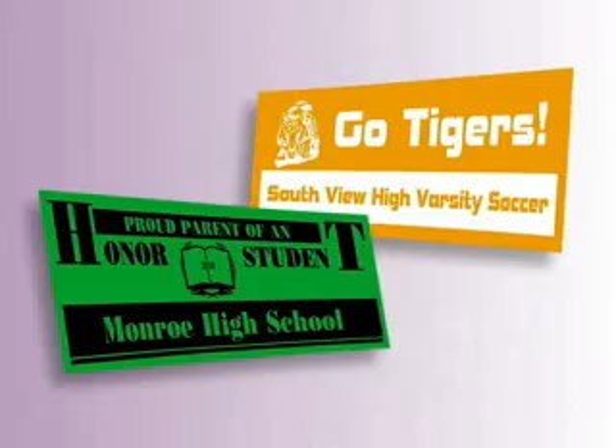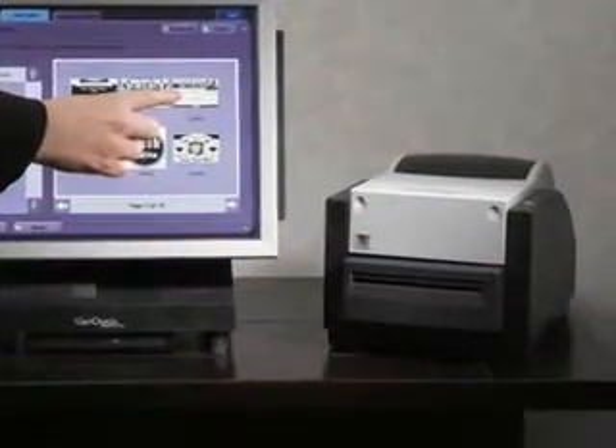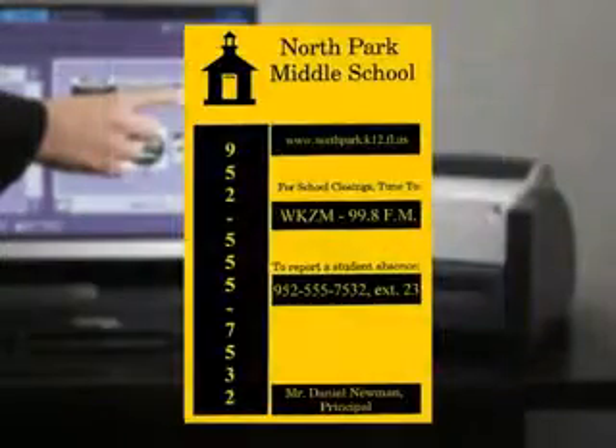Raise funds for your school by creating and selling customized bumper stickers. Use the Awards Maker to also create name tags, parking permits, building signage or any other type of sticker.